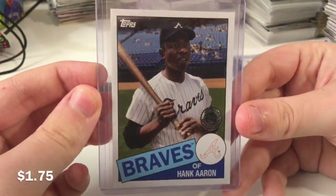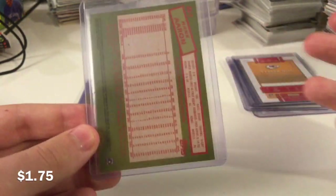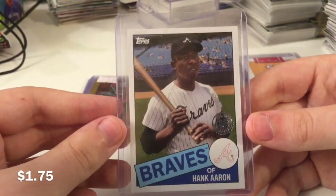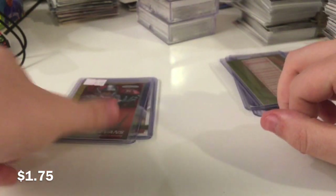Nice Hank Aaron insert. Beautiful looking card — a little throwback here. No huge sales in the past two days, but to be fair, there's not a lot of huge stuff on my eBay. I deal with lower-end cards, but it's fun. You sell enough of it, it adds up. Just takes a bit of work.